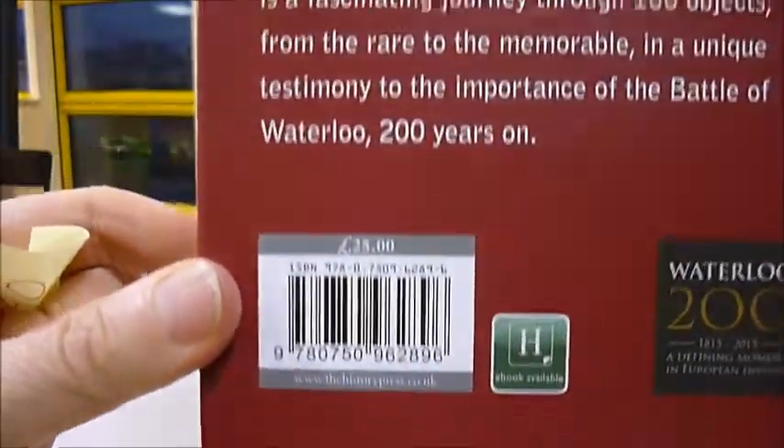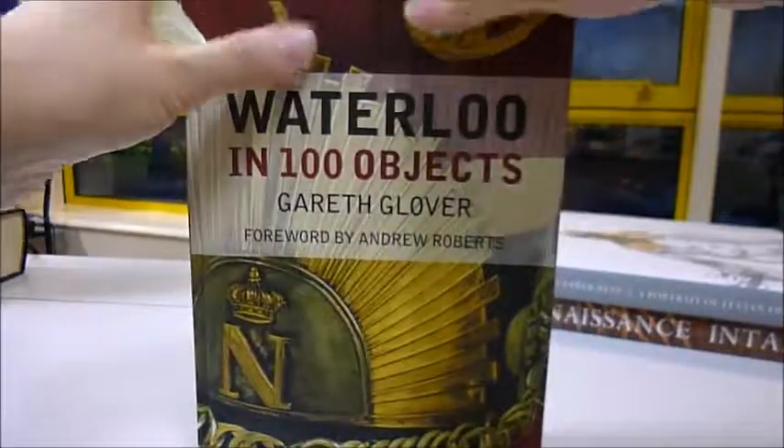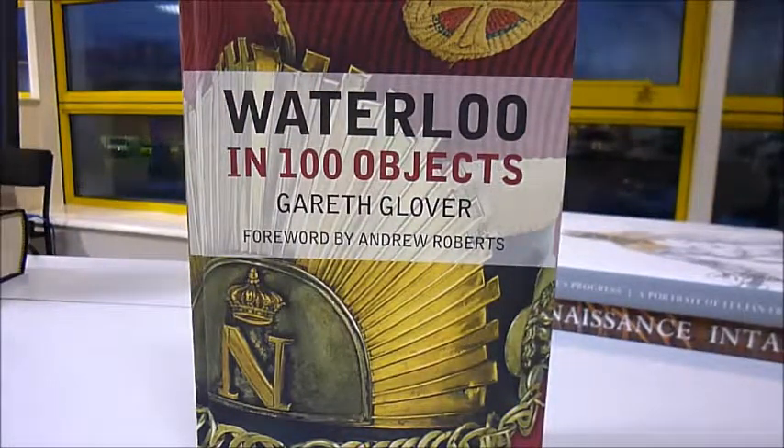A £25 book, beautifully made, and through Bibliophile Bargain Books it's just £7.50 — Waterloo in 100 Objects by Gareth Glover.